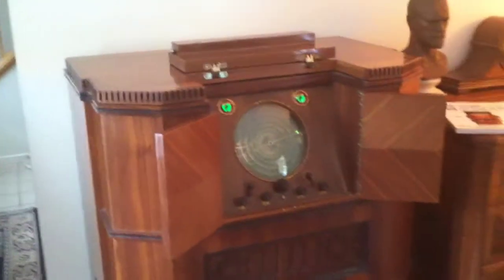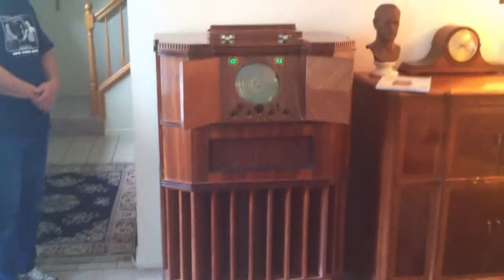This is a Scott Philharmonic. Extremely rare. I'm going to back up. 1937. Look at this rig.